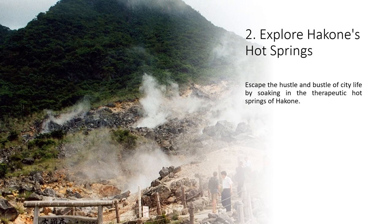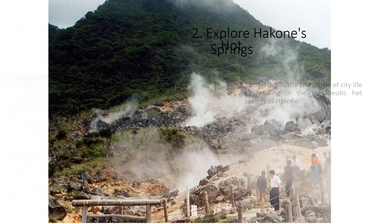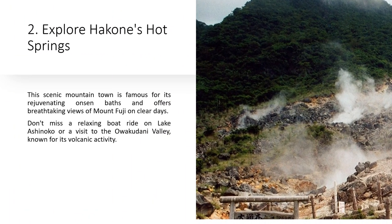Escape the hustle and bustle of city life by soaking in the therapeutic hot springs of Hakone. This scenic mountain town is famous for its rejuvenating onsen baths, and offers breathtaking views of Mount Fuji on clear days. Don't miss a relaxing boat ride on Lake Ishinoko or a visit to the Oakudani Valley, known for its volcanic activity.